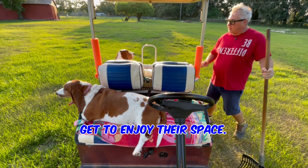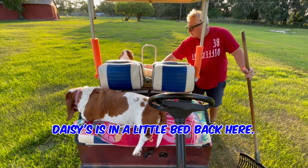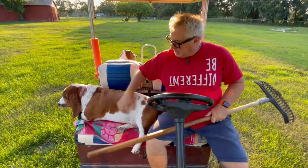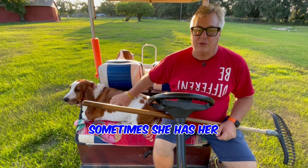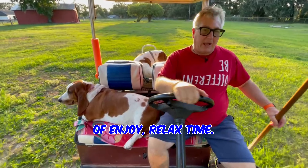And the dogs get to enjoy their space. Daisy's in a little bed back here. Berkeley usually chooses to be up front. It's really cute because she has her leg hanging over sometimes, but it's just our kind of enjoy, relax time.